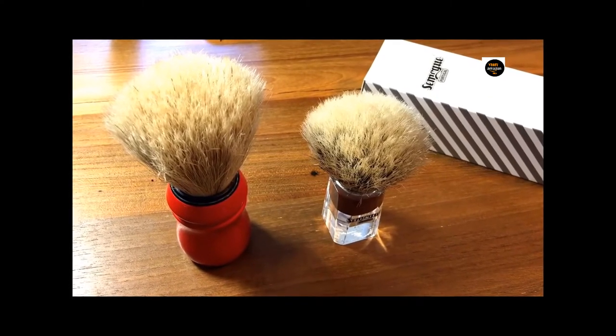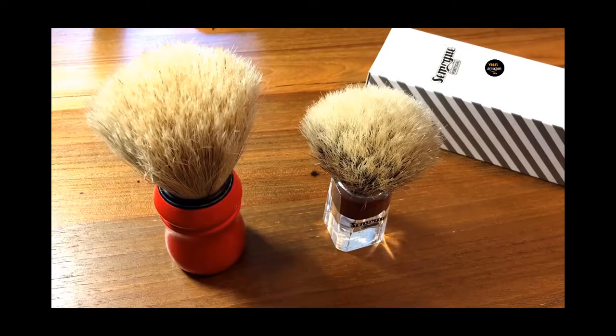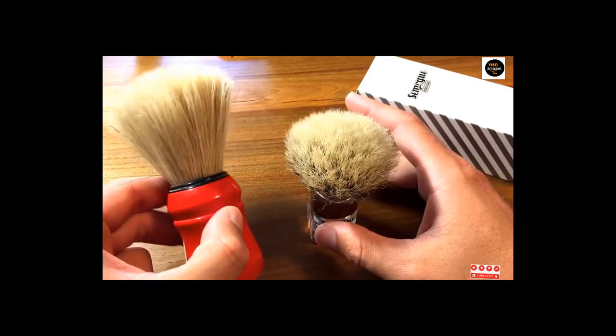this is soft to a degree that's hard to describe. When it's dry, if you rub your finger across the white tips, you'll barely feel them. When loaded with soap,